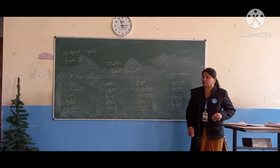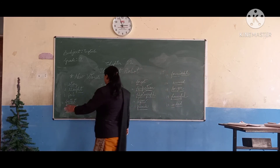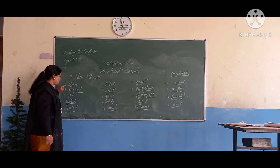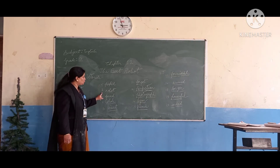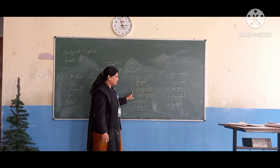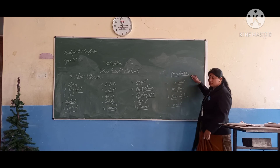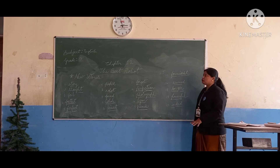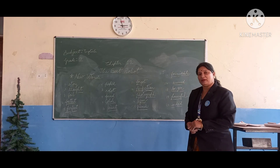Okay, so these are the new words that you have to underline in your course book. After underlining these words, you have to try to learn these spellings also. Once again, you can see: story, thought, fail, fastest, perfect, field, robot, found, whole, wisest, forgot, perfection, photograph, begin, friends, formidable, seemed, longer, powerful, indeed. These are the new words that you have to underline in your course book. That's all for today. Thank you, children. Be safe and be happy. Bye-bye.